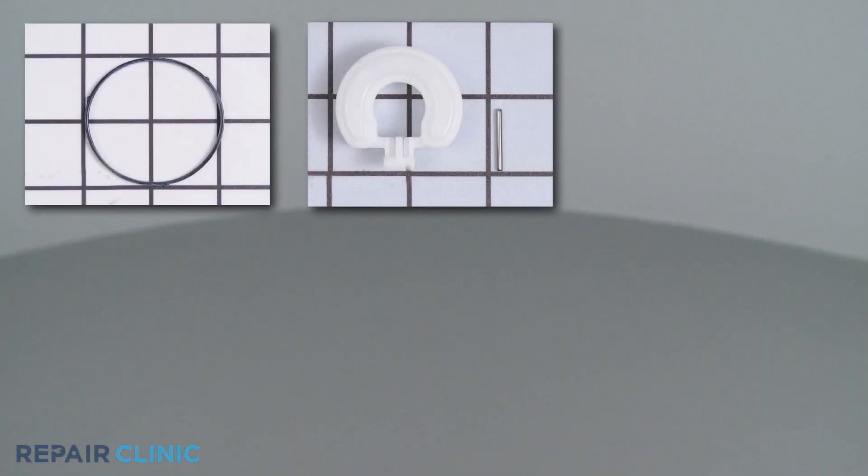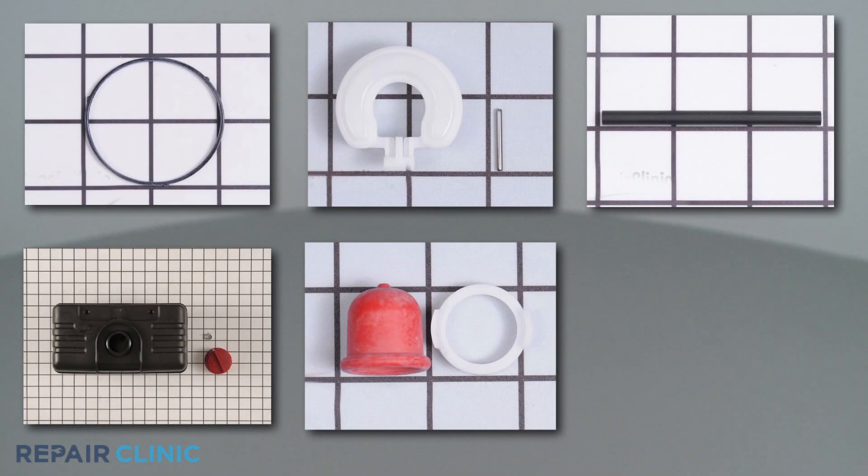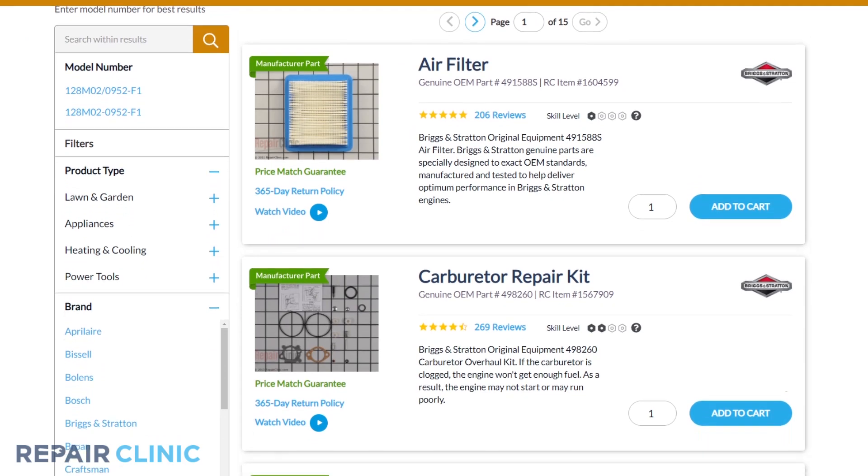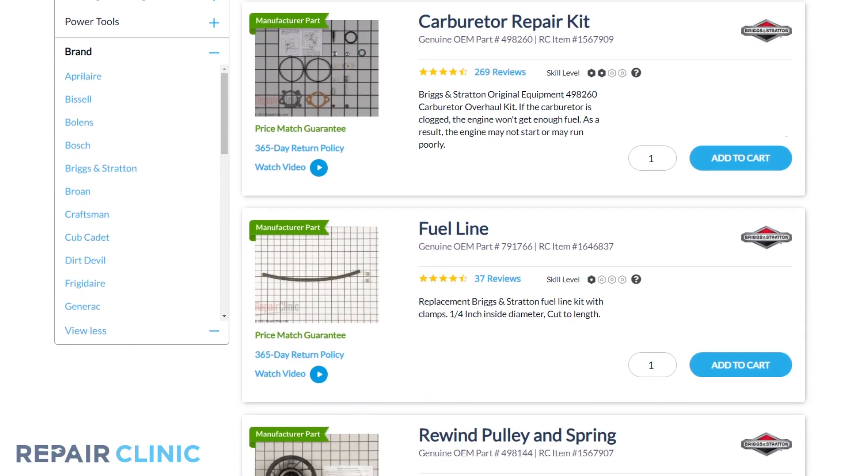All of the parts shown in this video are available on our website. Be sure to enter the full model number of your product to find the specific replacement part that will fix your small engine.